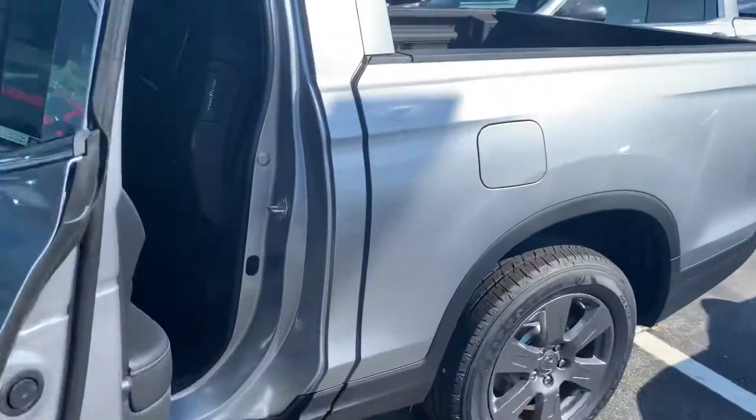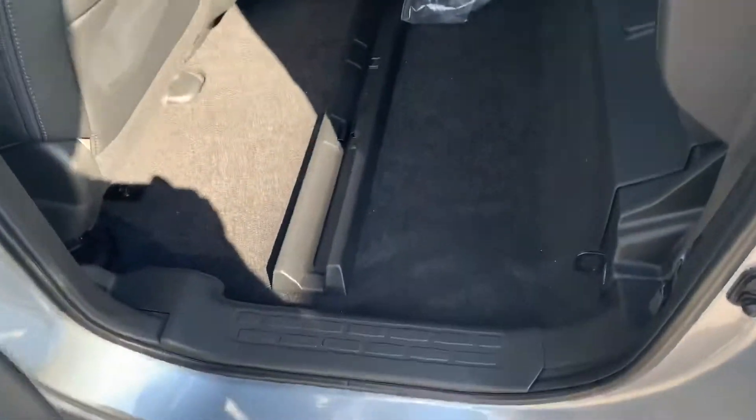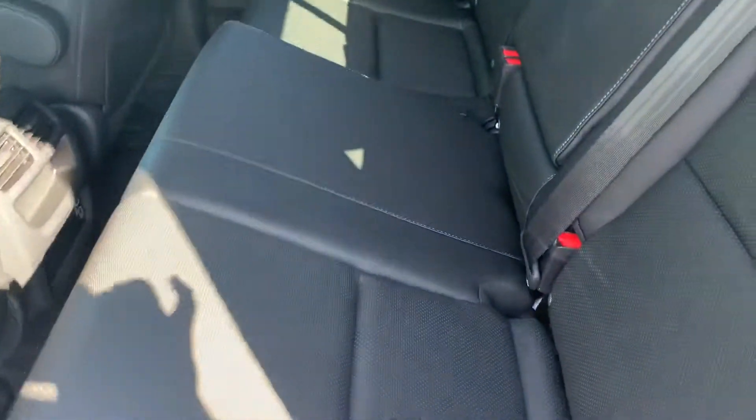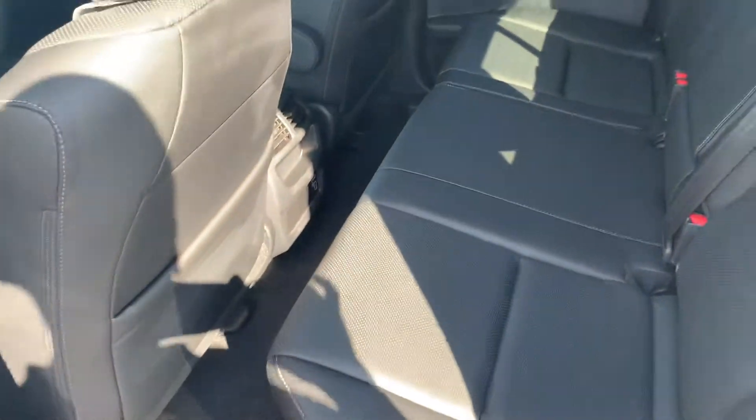It's a quick look at the rear passenger seats. As you can see, there's an abundant amount of space here. You've got your magic seat function, premium leather interior, and tons of legroom.